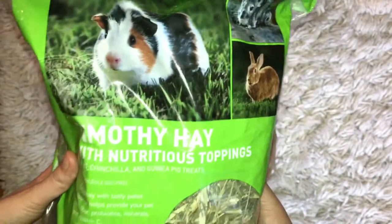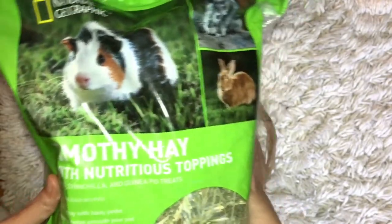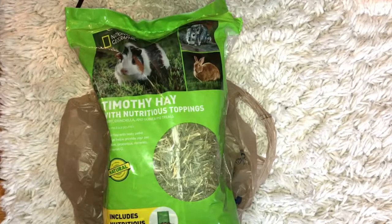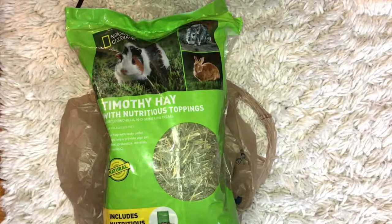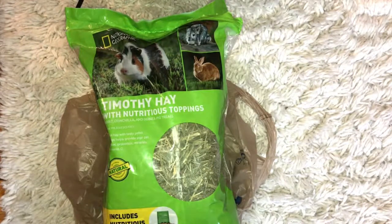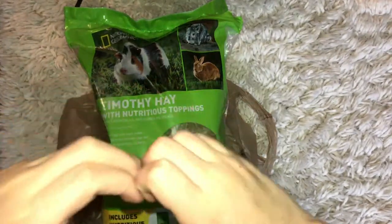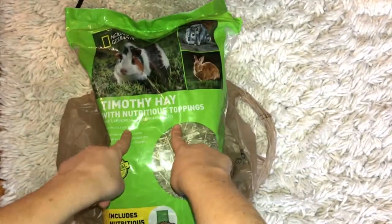I really recommend this Timothy Hay brand — it's a really good brand and very good price. I really recommend you getting this. Go ahead and pick yours up because it is worth the money. This lasts you a really long time. It's not like it lasts a month — it lasts around six months. I know, that's a lot. I love Timothy Hay. Definitely get it in the stores now.